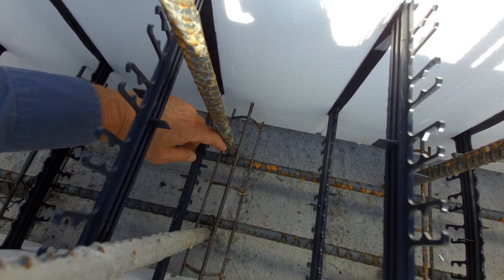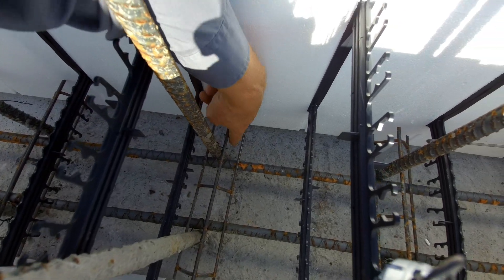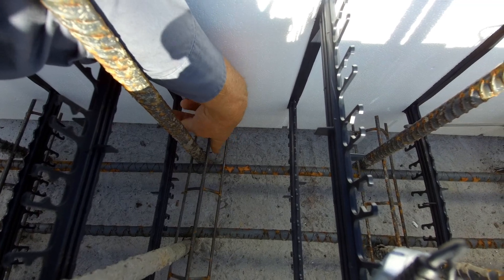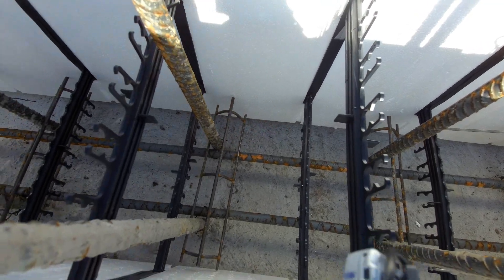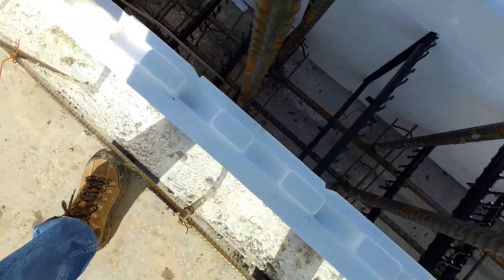And now the vertical rebar that is coming in from above, it will get sleeved in and dropped right in here. It will be trapped and can't move away from the dowel. That little bit of innovation is occurring on each one of these things.